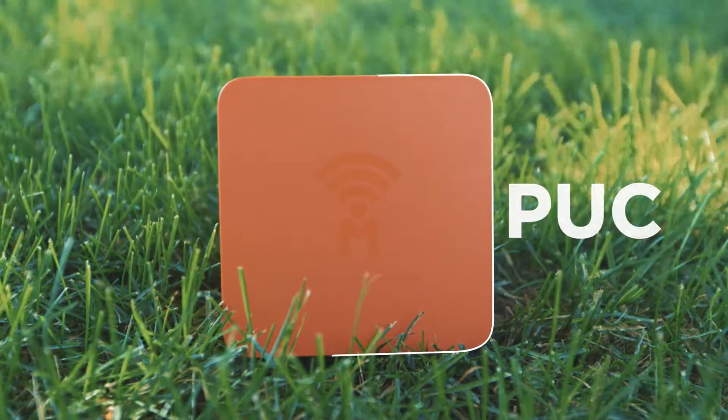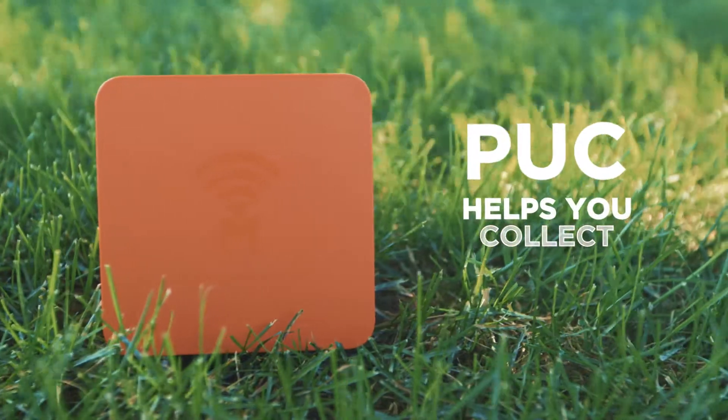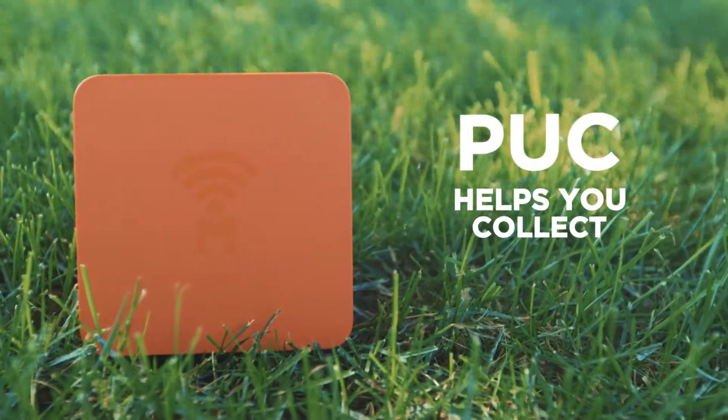This is Puck, a little orange box. Puck helps you collect. Collect what you ask? Well, everything.